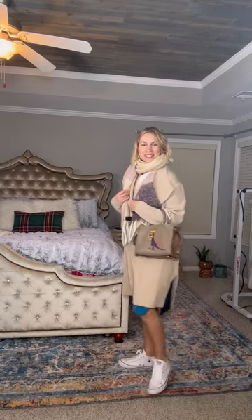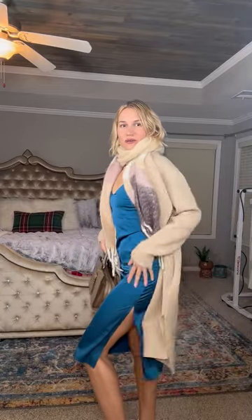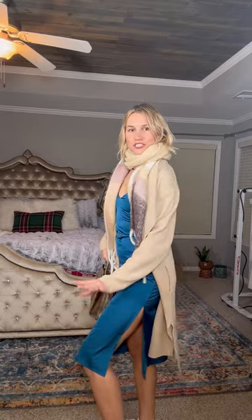Here is outfit number four — same Converse shoes with a huge chunky scarf. This is my everyday scarf that I use right now, I love it so much. And the same cardigan I used in the previous outfit. I'm also using my coat, and this is that slip dress with a huge tango cut.